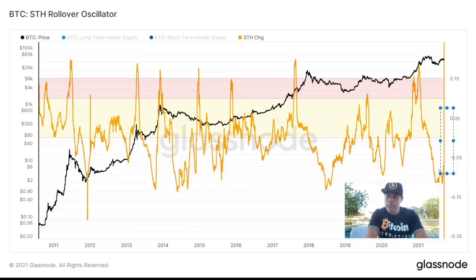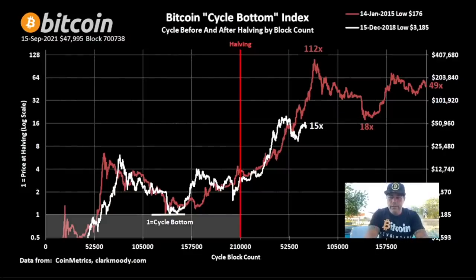From my perspective, I think we will end somewhere in this yellow box, and that will be the top of the bull run. Cool chart — next one.